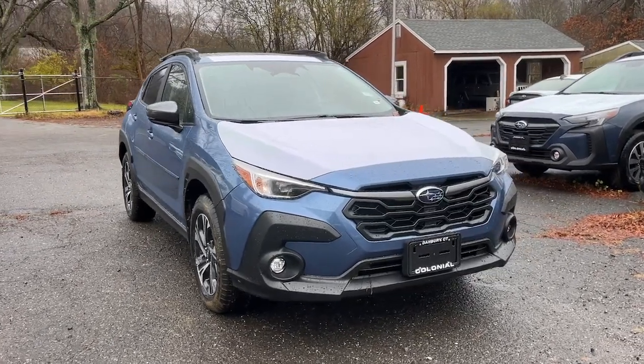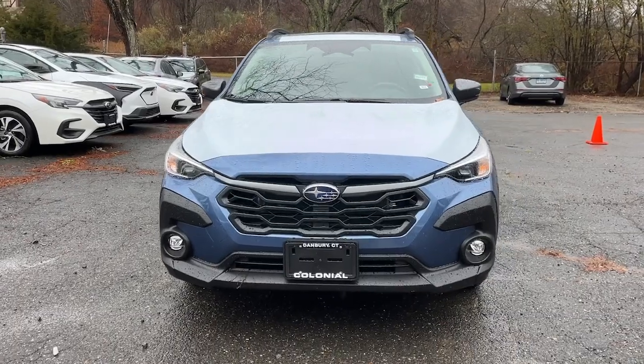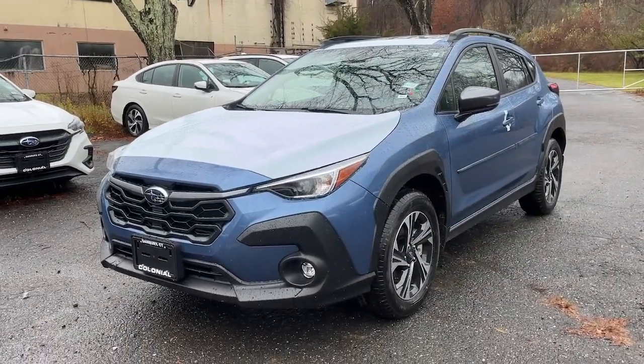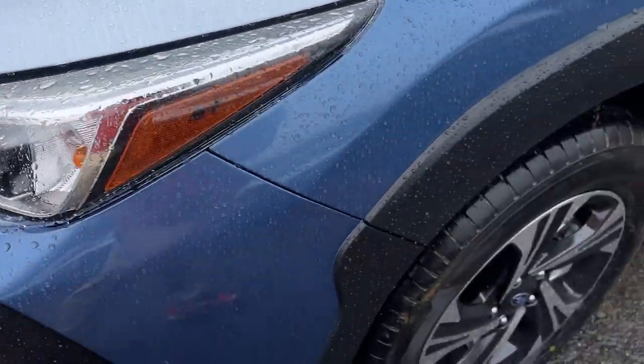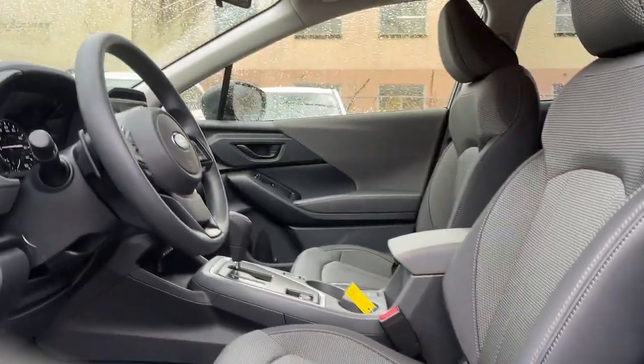Get a feel for the 2024 Subaru Crosstrek. This affordable, fuel-efficient Crosstrek gives you all the features you need to keep up with your busy lifestyle. All-wheel drive, flexible interior space, a smooth car-like ride, and impressive connectivity help you tackle every project with confidence.